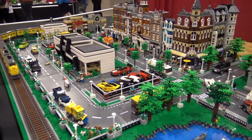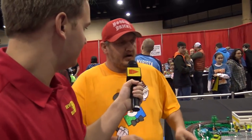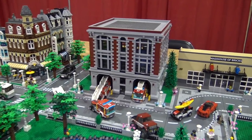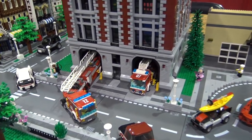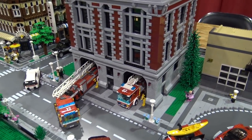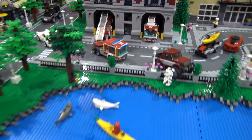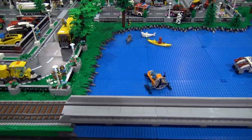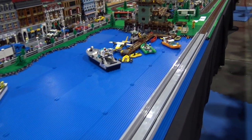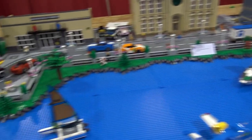Now we'll move down to Hoosier Bricks' section. Thomas started with a Ghostbusters HQ. He liked the look of a firehouse, and everybody said don't double it, but he doubled it anyway. So instead of being an HQ, now it's just a regular firehouse. He also did a bridge over the water, which he's done in a couple other layouts, and Chris talked him into doing rock work to give it some depth so it's not all just flat.